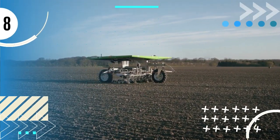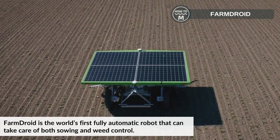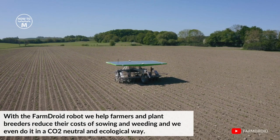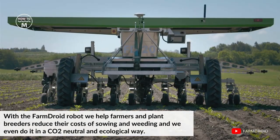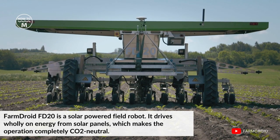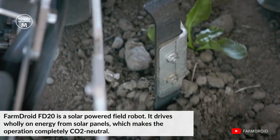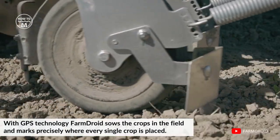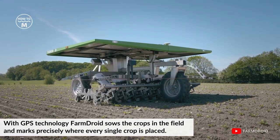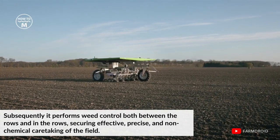Last but not least, number eight: Farm Droid. Farm Droid is the world's first fully automatic robot that can take care of both sowing and weed control. With the Farm Droid robot, we help farmers and plant breeders reduce their costs of sowing and weeding. The Farm Droid FD20 is a solar-powered field robot that drives entirely from solar panels, making the operation completely carbon dioxide neutral. Using GPS technology, Farm Droid sows the crop in the field and marks precisely where every single crop is placed.